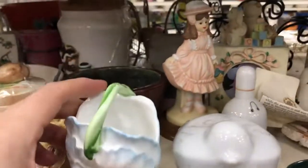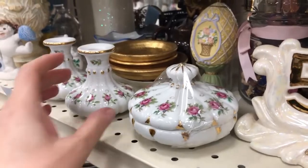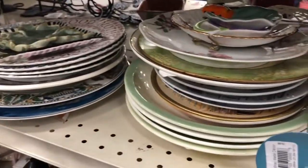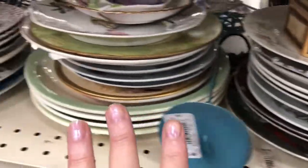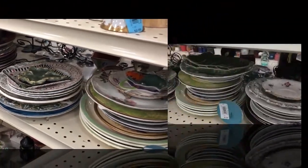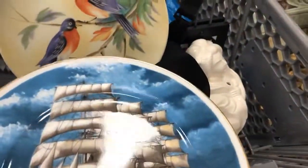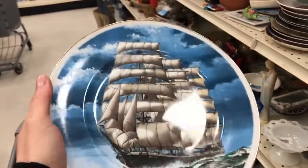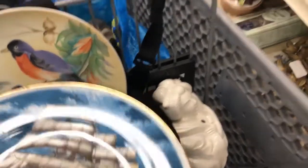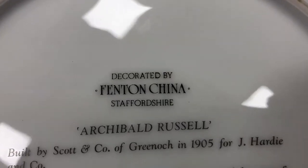Let me do these plates real quick because it takes both hands — I don't want to break anything. Okay, I looked at all the plates and what I chose — tell me what you think of this one. It's nicely done. The art is signed, and I'll show you the back — decorated by Fenton China, Staffordshire. So I might learn something new. It'll be half price.